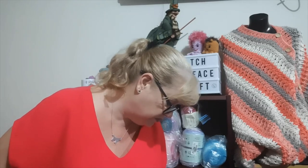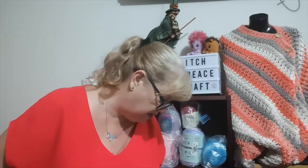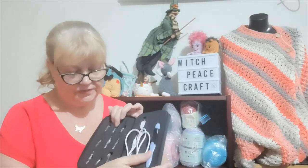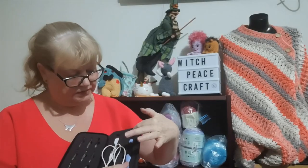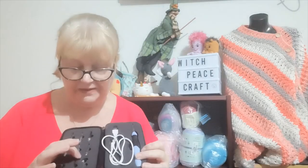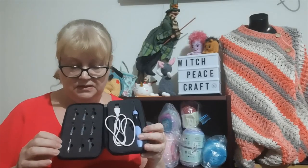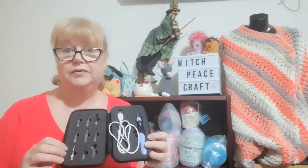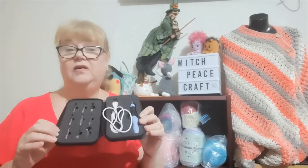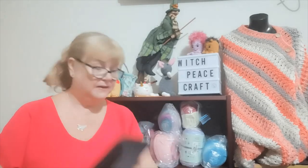Question eight: have you ever used hooks with interchangeable heads? If so, your thoughts? Well, my lighted hooks have interchangeable heads — see, they're all there with one on. I've never had any issues changing those heads. Even the little spanner is still there, and they don't come off when I'm crocheting, even when I'm crocheting frantically. They're fine. They're the only interchangeable hook heads I've ever tried — I've never tried any other brands. But for me, they're okay.